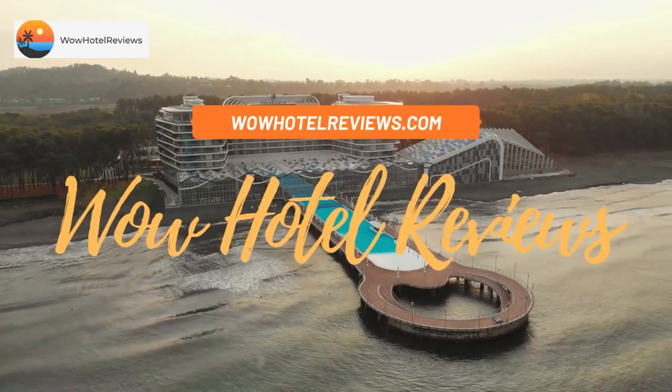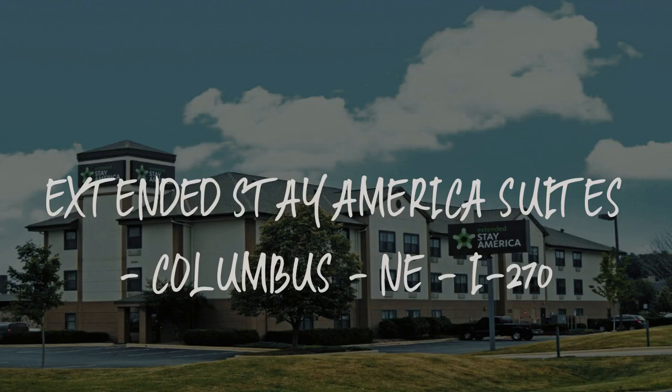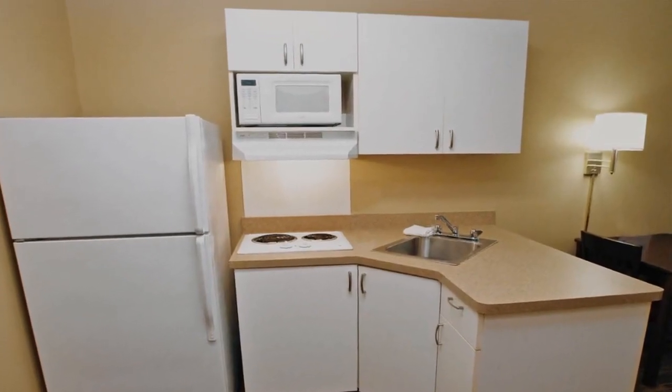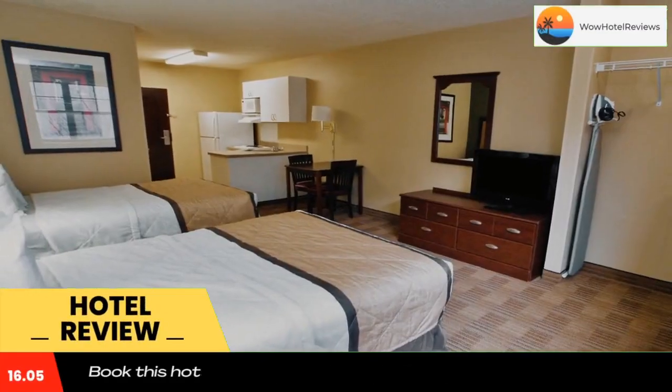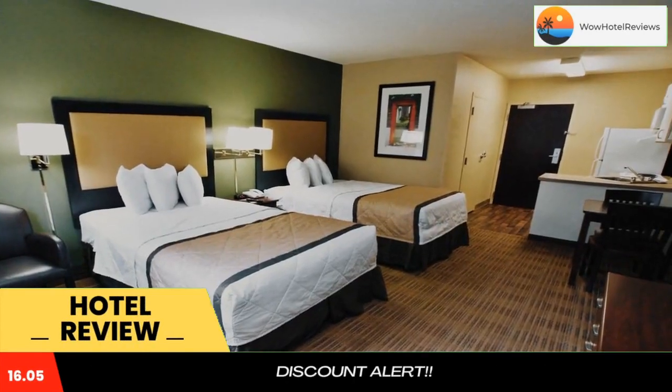Hello guys, welcome to Wow Hotel Reviews. Today I am reviewing Extended Stay America Suites Columbus NE I-270. It's a two-star hotel. Please use our Booking.com link in the description to book the hotel and get good pricing.